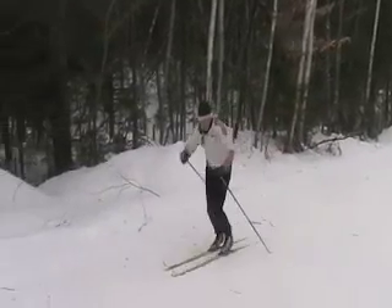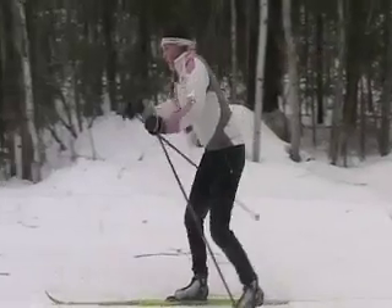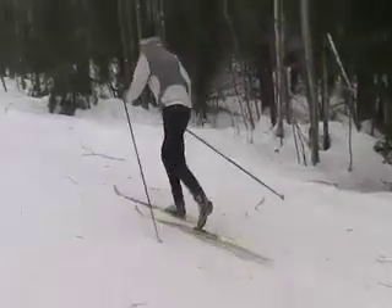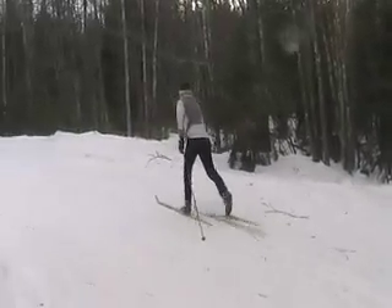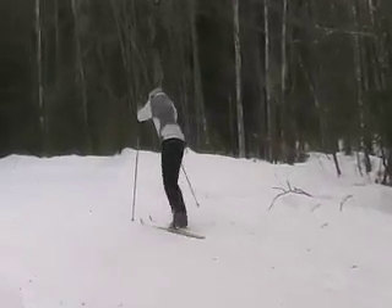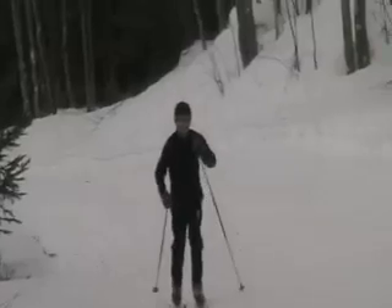Ironically, it also takes away from the kick because the weight is not over the ski, so the kick is not effective. It requires more muscle effort and less just letting gravity do a lot of the work. So like Ike, it's the same solution: we do a lot of work without poles, we do a lot of work where we extend the glide, and really just learn to commit to that ski and be comfortable with that.